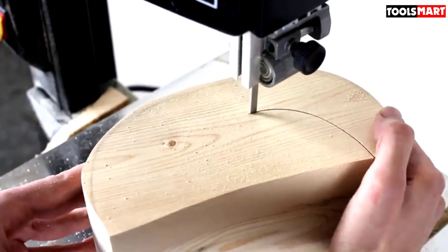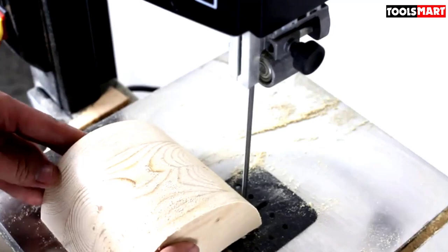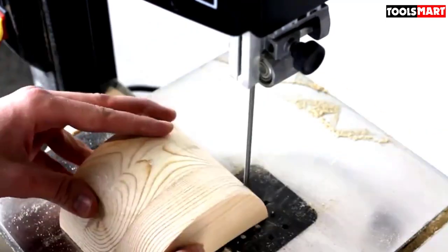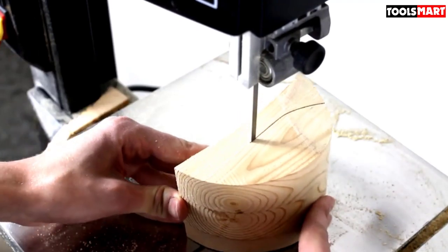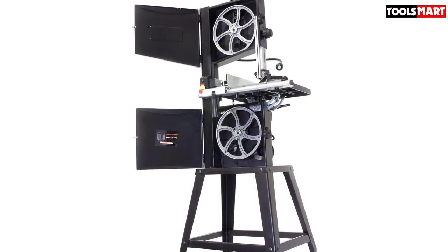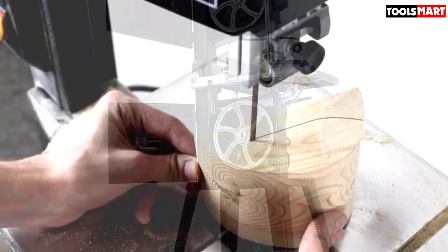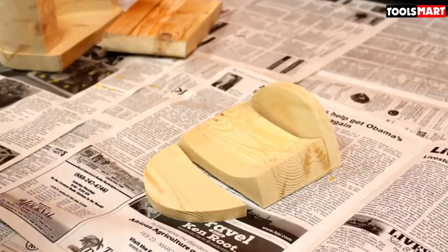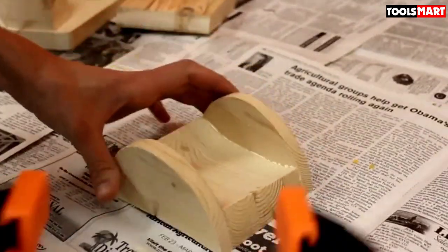Depending on your precise project needs, you can choose to use 1520 FPM or 2620 FPM speeds. The throat size is about 9 and three-quarters inches, and it provides extra space to make up to 6-inch deep cuts on larger materials. The tool also comes with a 3/8-inch 6 TPI blade. This unit is also able to make angled cuts because the 14 and 8-inch by 12.5-inch table is designed to bevel up to 45 degrees.